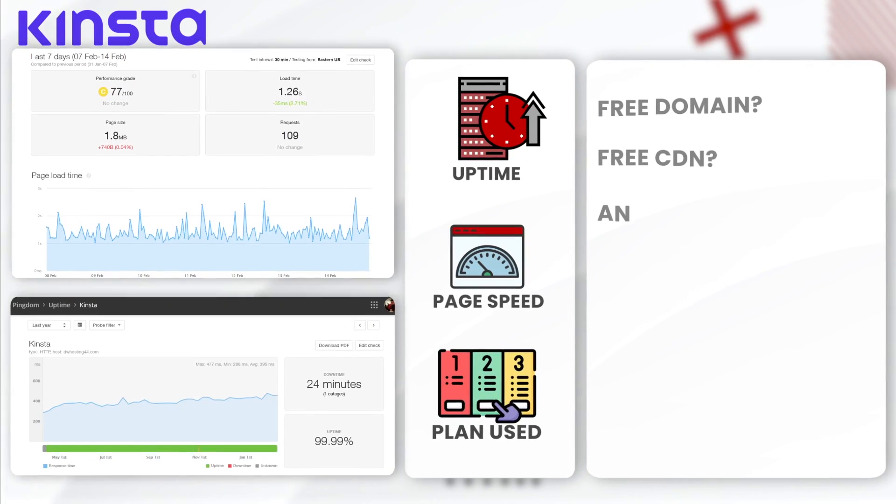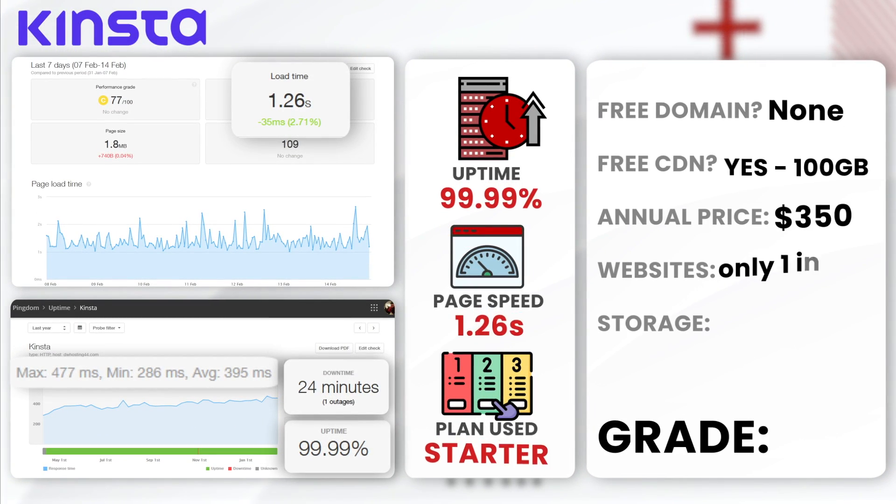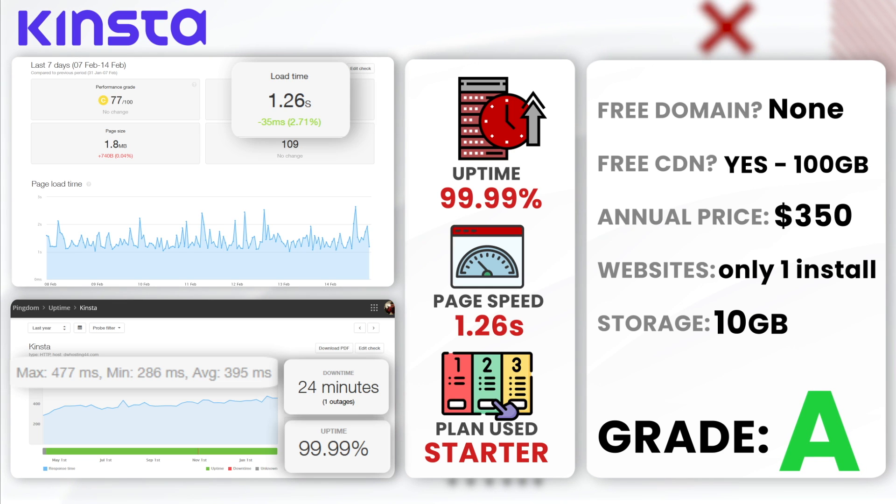First up, Kinsta. Kinsta had an annual uptime of 99.99% with only 24 minutes of downtime. The average load time stood around 1.26 seconds — slightly above the one-second mark, but still very impressive. It's worth noting that their packages might be on the pricier side, starting at $30 a month, which is a drawback for those on a tight budget. We used their starter plan. I would give Kinsta an A rating for its outstanding performance.